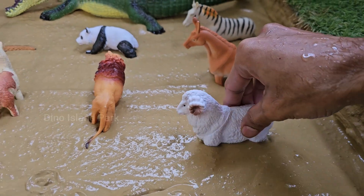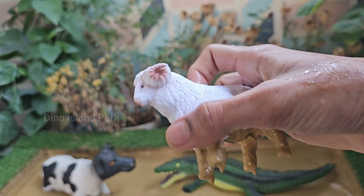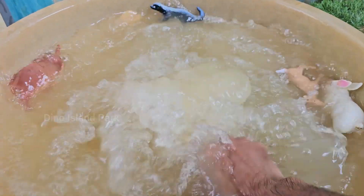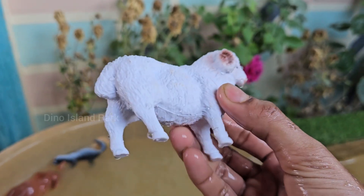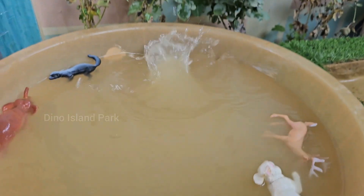Understanding the story of sheep. A lamb is a young sheep that is less than one year old. Once a sheep reaches one year of age, it is referred to as a sheep. Sheep are found all over the world and are raised for various purposes in different climates and environments. Sheep have excellent peripheral vision, with a nearly 300-degree field of view, which helps them detect predators.